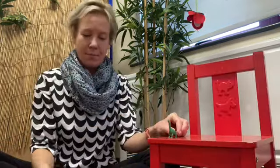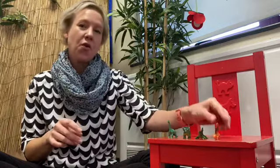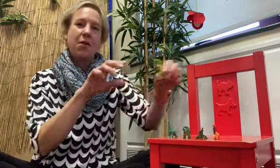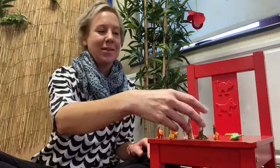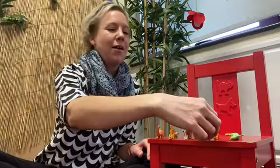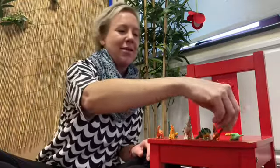One, two, three, four, five, six, seven, eight, nine, ten. Ten dinosaurs!